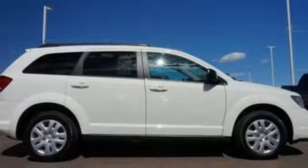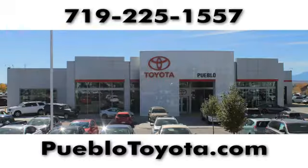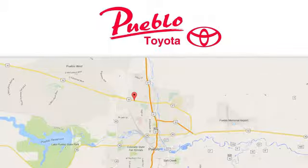Take it for a test drive today. You'll find it all at Pueblo Toyota. Call, click, or stop in today. We're conveniently located at 2220 U.S. 50 West in Pueblo, Colorado.